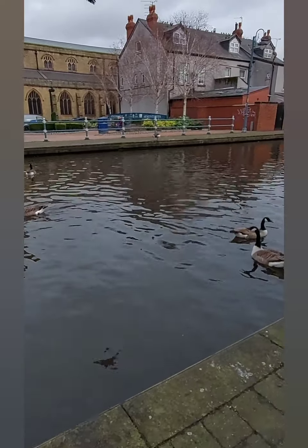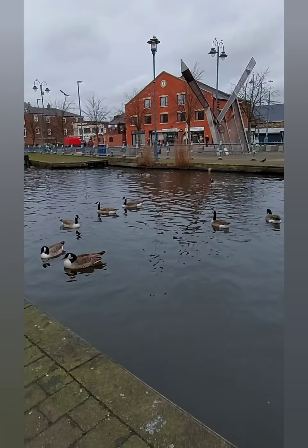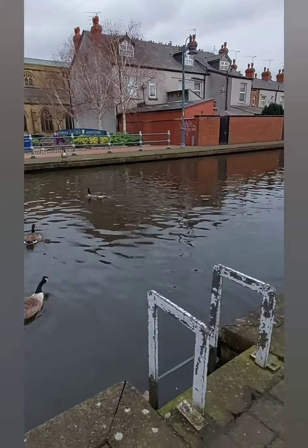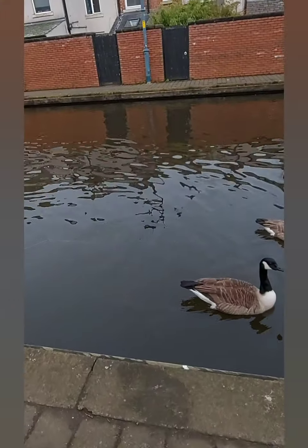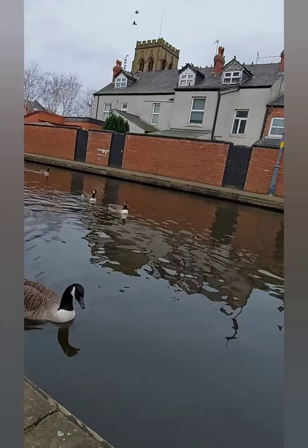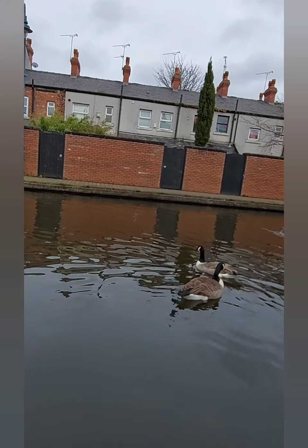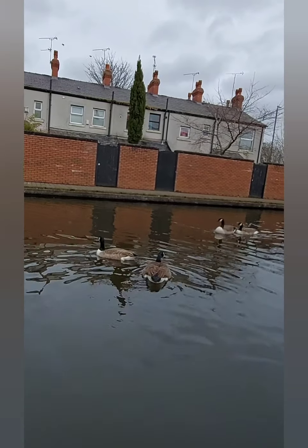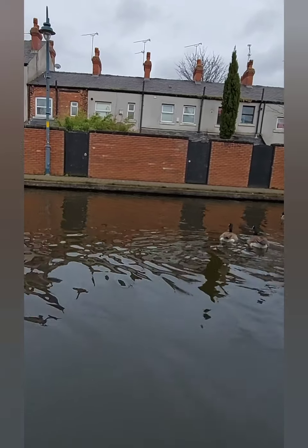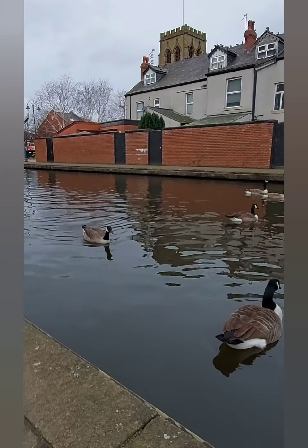Hello ducks! These are just following us, expecting some food. Unfortunately we haven't brought any. Most people feed these ducks bread, but it's not really healthy for them, so we try not to feed them anything. It's really not healthy to feed ducks bread because there's no nutrition in it.